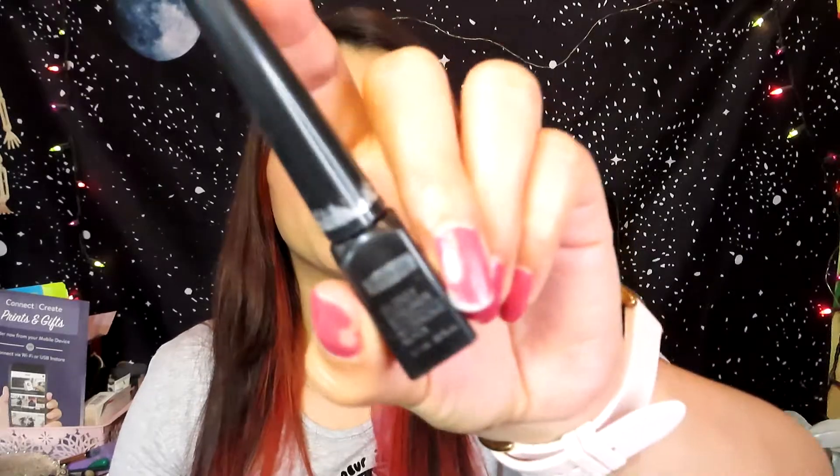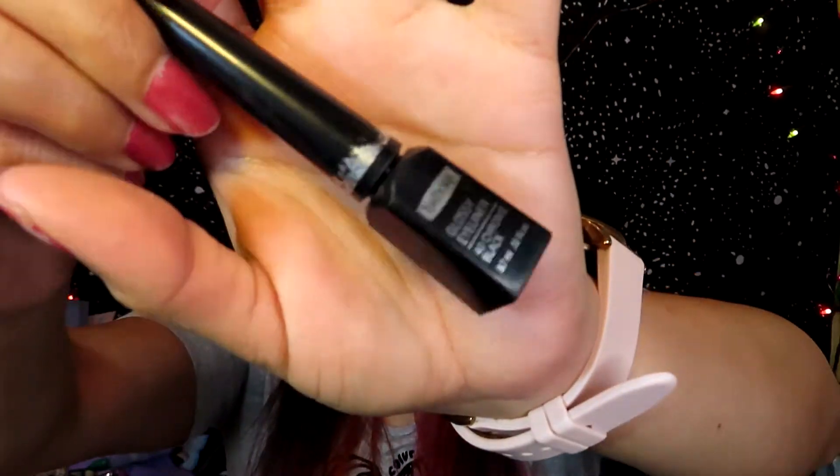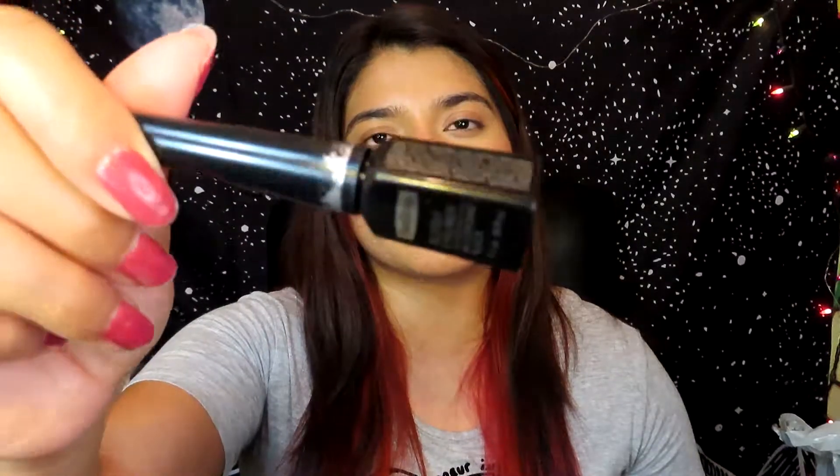The next product I finished is the iSADORA Glossy Eyeliner in 40 Chrome Black. You guys have seen me use this for a very long time and I finally finished it. It still has a little bit of product but when I apply it on my eyes it's really dry and hard to apply. I used this for about a year and a half — it was a really good eyeliner. I also got this one for free from Buzz Agents.